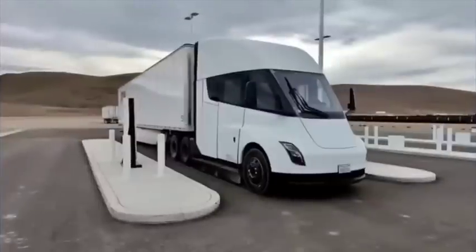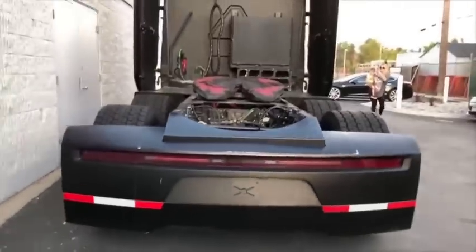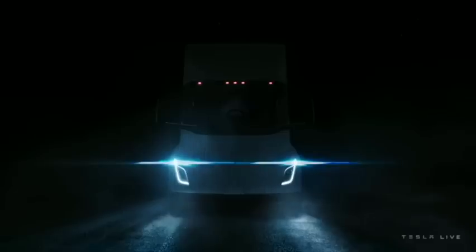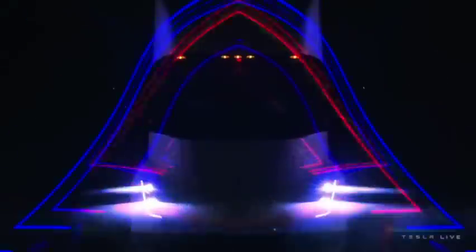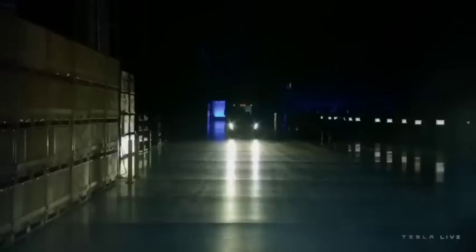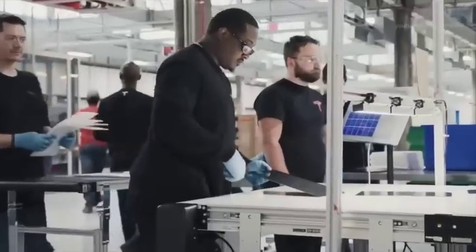That leaves our last charger, the megacharger, which we expect to have around 2 megawatts of power output. Tesla set an expectation of over 1 megawatt at the Tesla Semi event, and realistically it'd need at least 2 megawatts of output from the megachargers to meet the charge times advertised on the Semi. The 1 megawatt goal aligns with early last year's reports that it'd be around 1.5 megawatts.